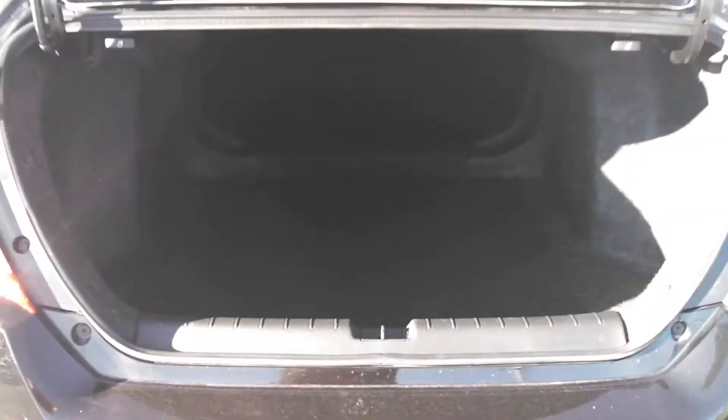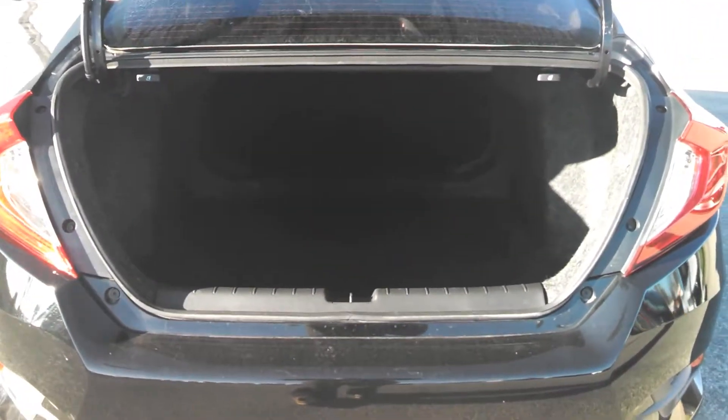As you can see, the Civic will provide your backseat passengers with plenty of leg room, and the trunk will give you plenty of room for your luggage and groceries.